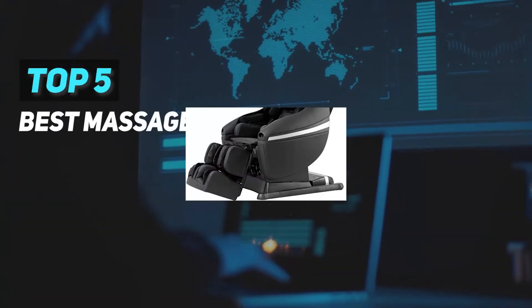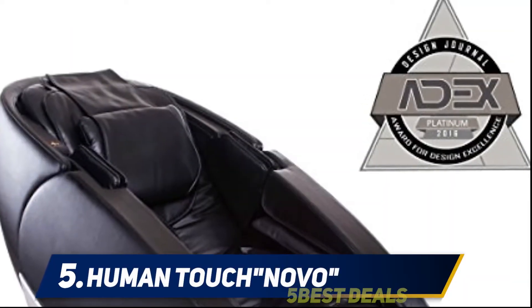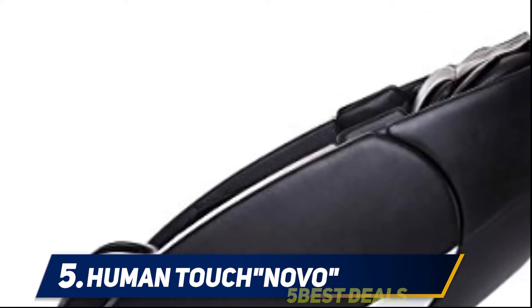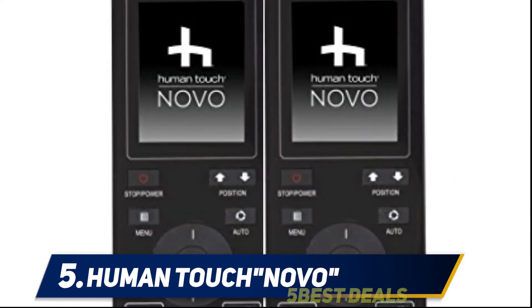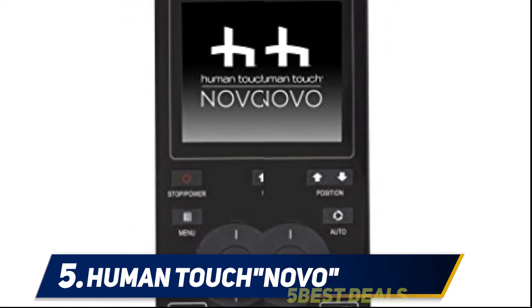Here we present the top 5 best massage chairs, starting at number 5: the Human Touch Novo. The Human Touch Novo massage chair is a no-compromise solution when looking for the best massage chair. It has a ton of features, an elegant and futuristic design, and its technology provides some of the absolute best massages available.